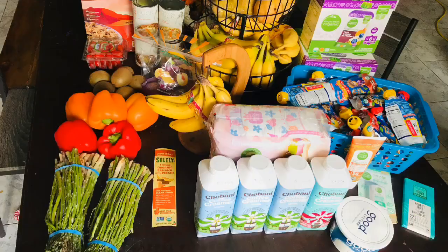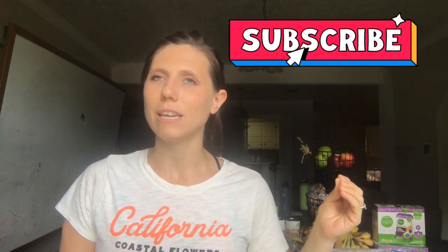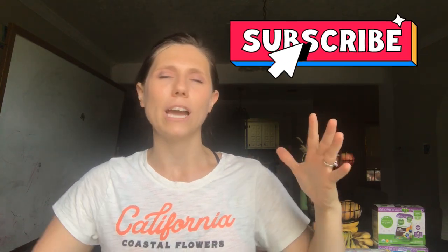Hey you guys! Today I am bringing y'all our grocery haul for our family of nine. I went shopping at two places — I went to Kroger, and then I really wanted to go to Aldi but when I pulled up it was under construction. So I went to a 99 cent only store and I actually found some pretty good deals, so let me show you what I found.